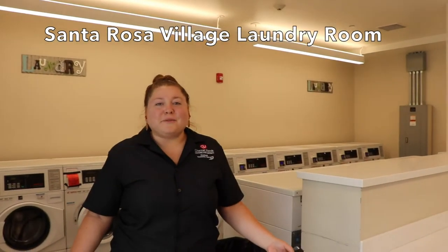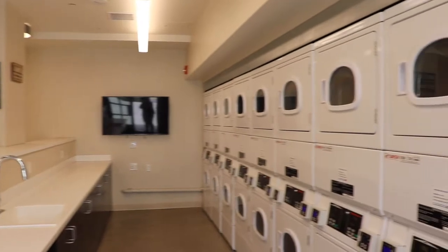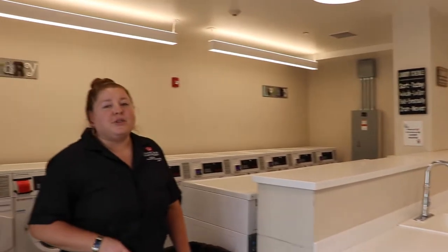Welcome to our Santa Rosa Village laundry room. Here we have washers and dryers. It's $1.25 to wash and $0.75 to dry. You'll see many laundry rooms throughout our tour today — each laundry room is $2 a load.